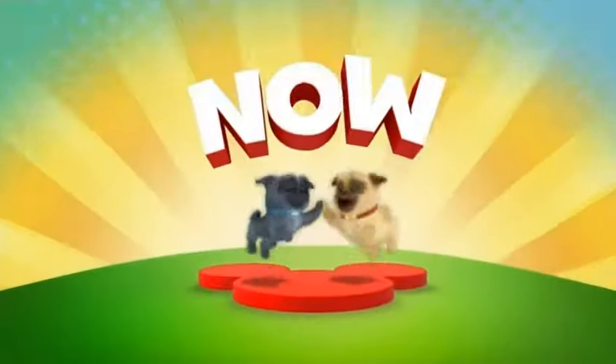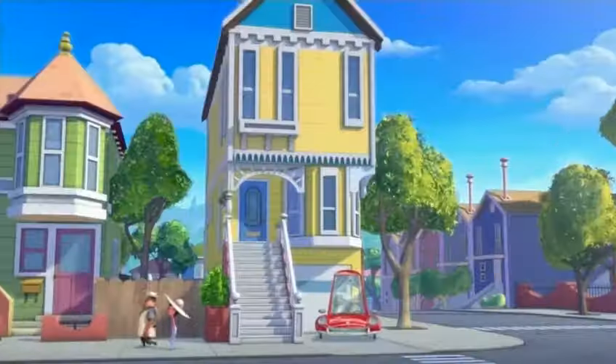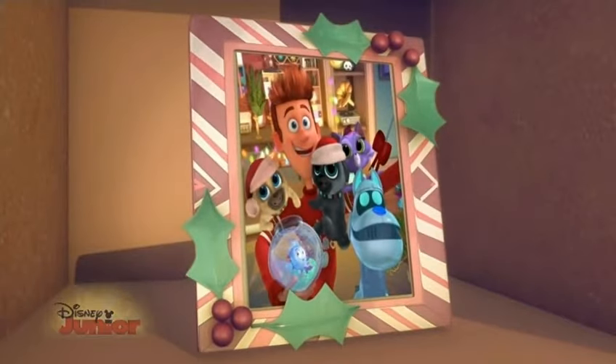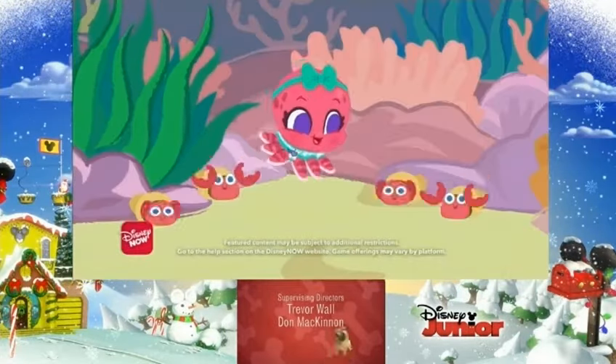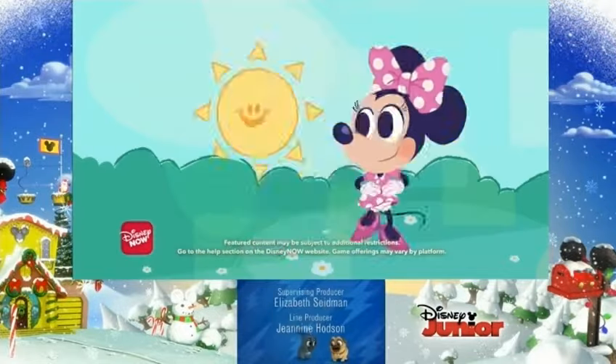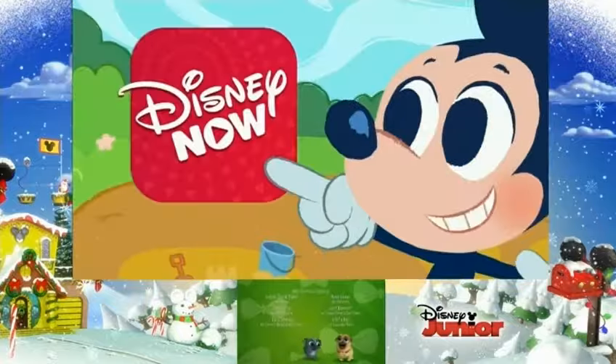Puppy Dog Pals starts now on Disney Junior. Get ready to sing, play, and learn along the way with all new original songs and games featuring your favorite Disney Junior friends. Introducing Disney Junior Ready for Preschool in Disney Now.